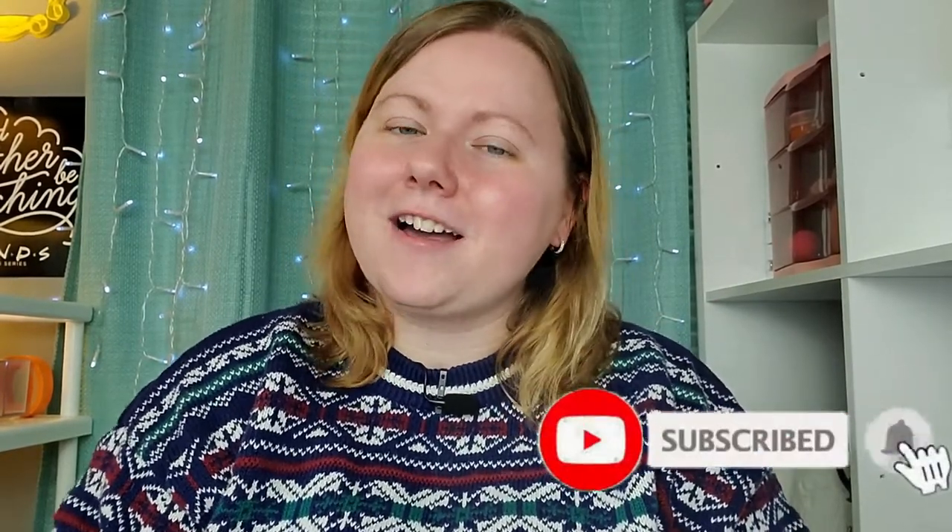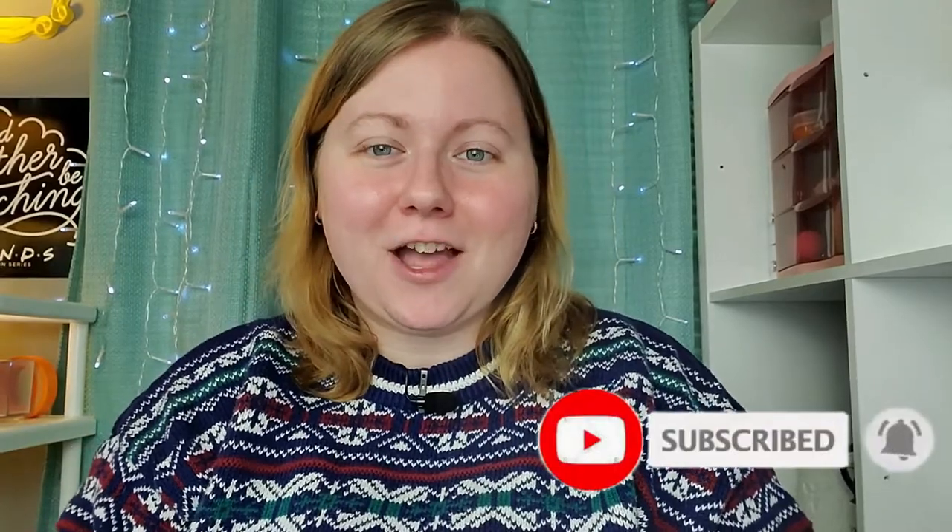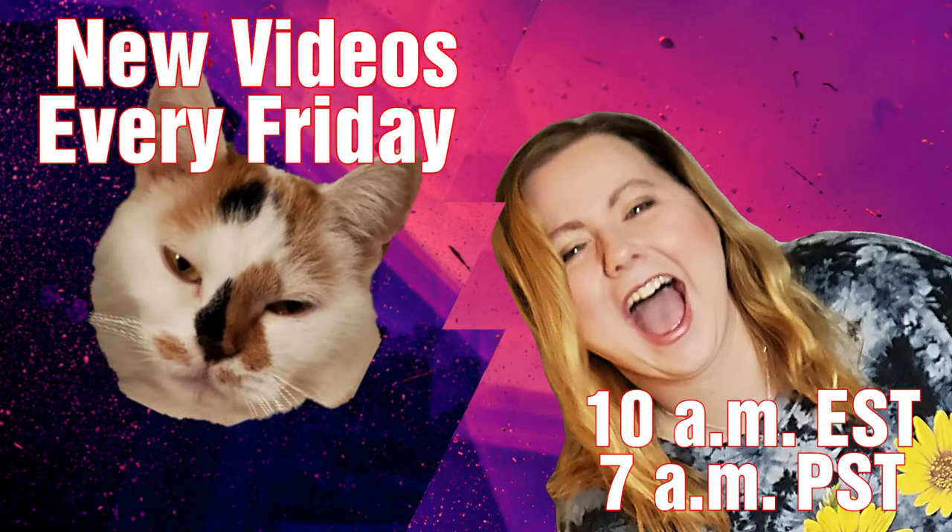So if that sounds interesting to you, go ahead and hit that subscribe button and click that bell icon to be notified every time I post a video. I upload every single Friday, so you can look for me next week. Anyway, let's get on with this video.